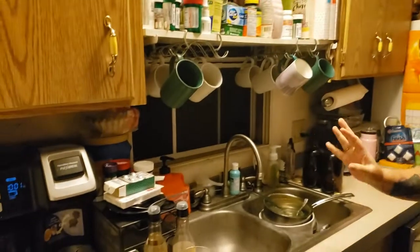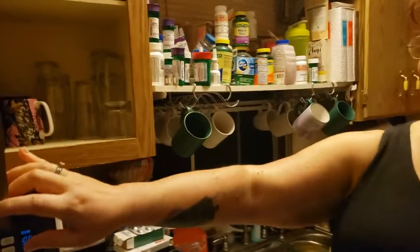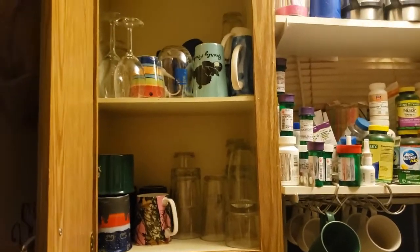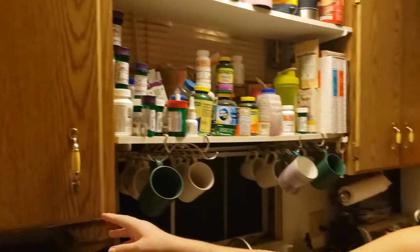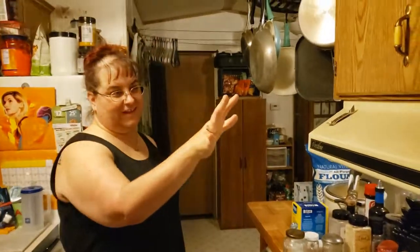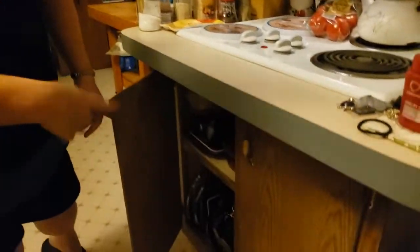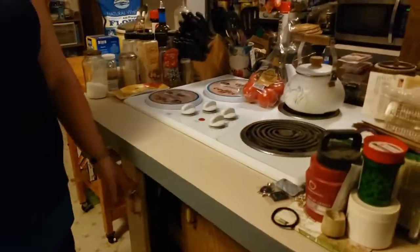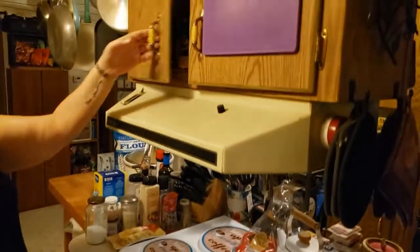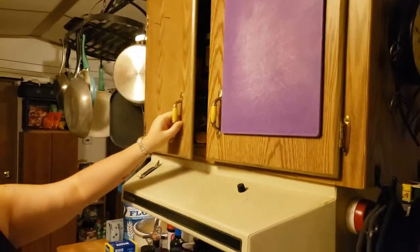I guess we'll start over here. This is like the coffee, medicine, and sink area. Don't mind the dishes, but all of our glasses and stuff are up here. All of our medicine and stuff is here too. And then the stove, and all of our plastic storage containers and lids are down there. Spices and other stuff are up here.